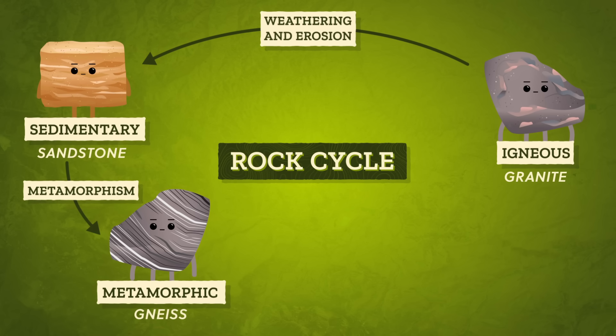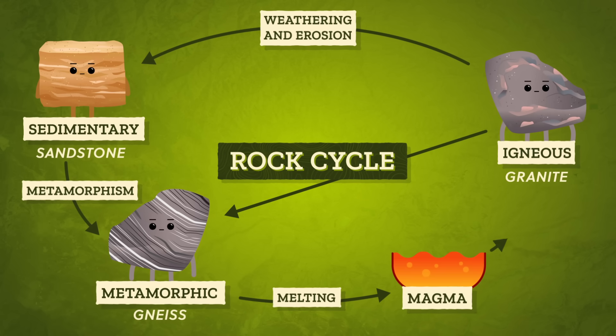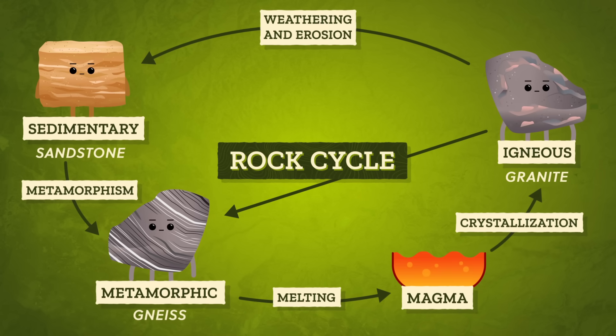Our granite boulder started life as igneous rock, but as pieces broke off, they could have been compacted into sedimentary rock or changed into metamorphic rock. Rocks like our chunk of granite are continuously altered over millions of years from one rock type to another as a part of the rock cycle. But the story of our granite is not the story of all rocks — there are many pathways through the cycle. Like igneous rocks could skip being sedimentary rocks and go directly to being a metamorphic rock, or even remelt and recrystallize to make new igneous rock. Whether scaling a 3,000-foot-high granite monolith or kicking a pebble down the road, each piece of rock has a story that may be millions of years old, etched in the stone by processes both on the surface and deep within the Earth.